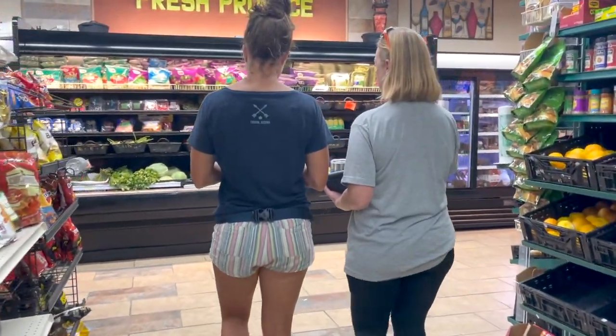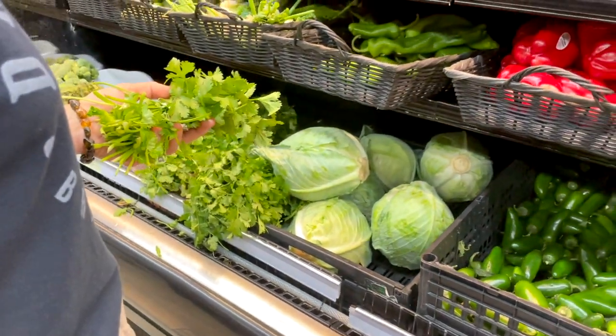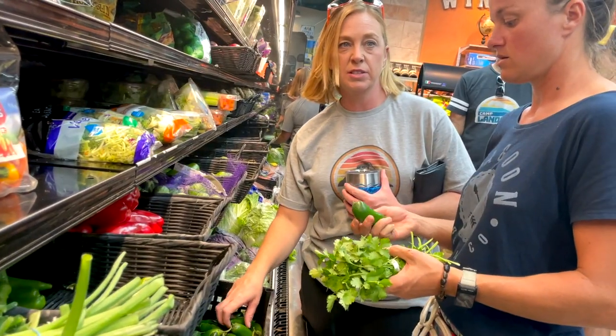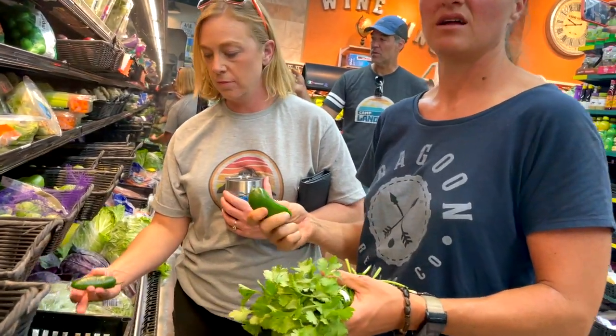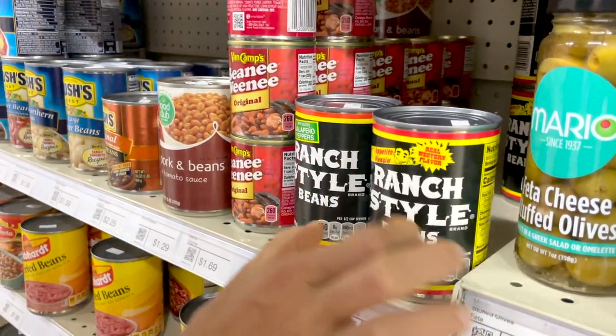What do we need to make street tacos? We picked up some cilantro to bring some herbaceous essence into the pico. We also got a jalapeño to spice things up, and then we picked up some beans and rice as our side.